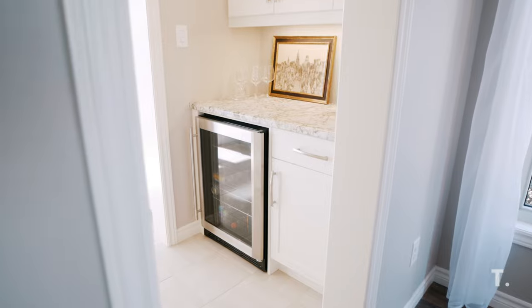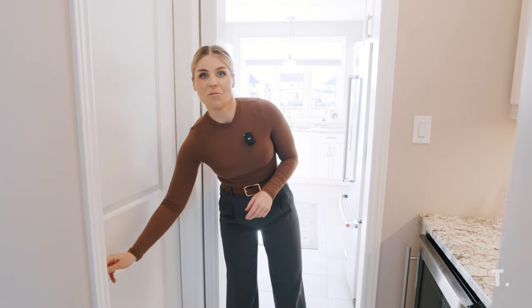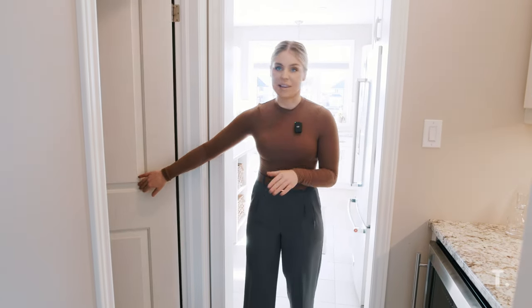Off the formal dining room, we have a butler's pantry, which is fantastic. There's a beverage center right here with extra cabinetry up top. I love the recessed lighting highlighting this little nook. And then over here, we have a huge walk-in pantry, which you know is the best to have in a kitchen.